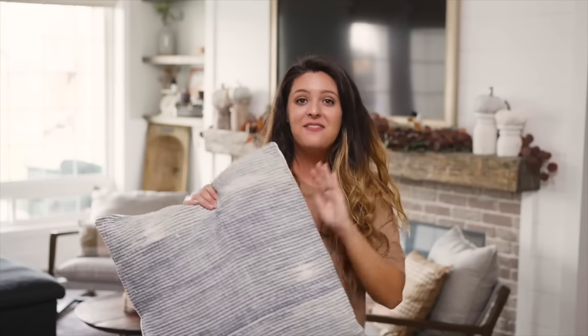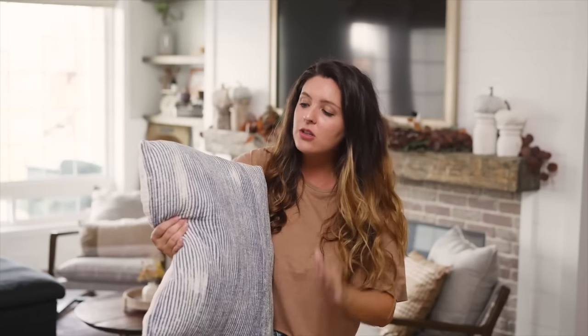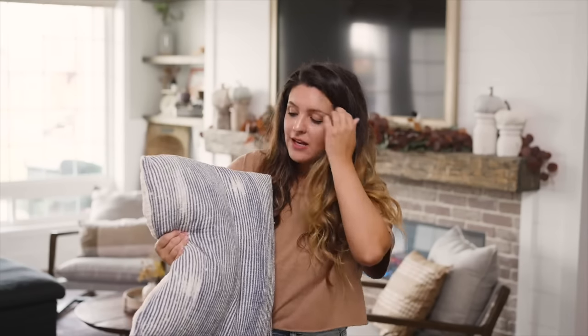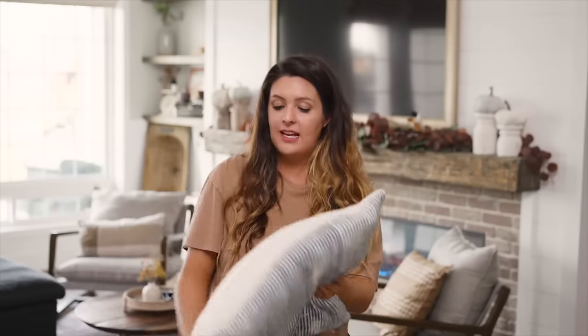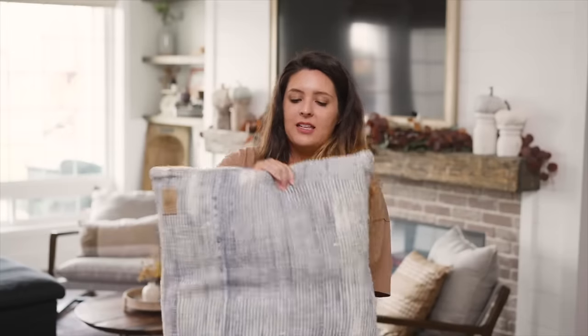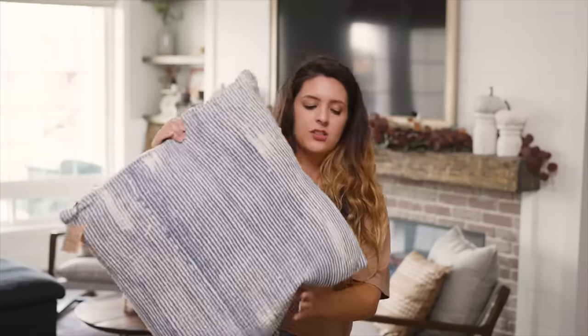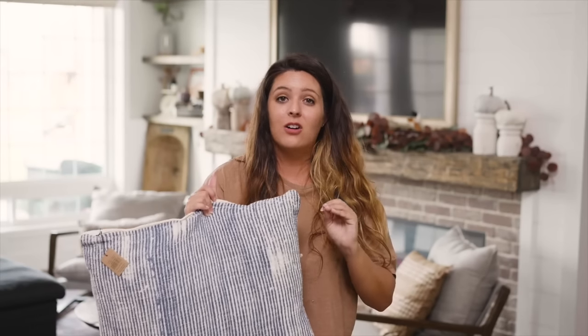Next is another 20-inch pillow — it's a blue stone washed look. This is going in my master bedroom. It's really squishy and I love that it's double sided. It just looks really high end, and it was a really good deal on Cotton and Crete's website.